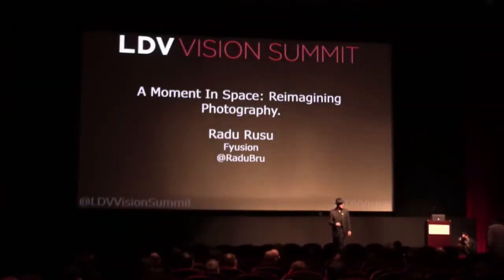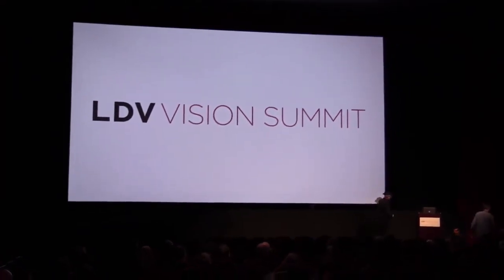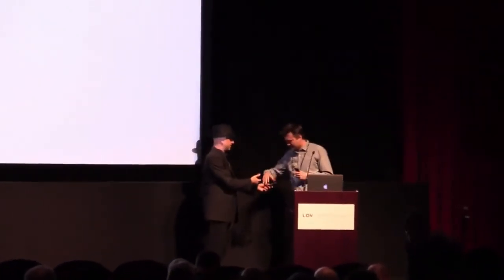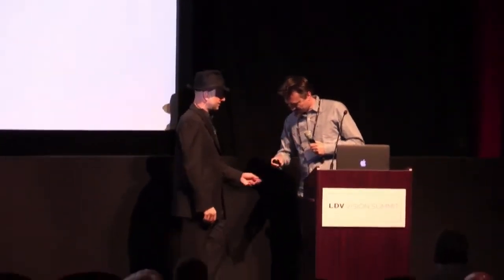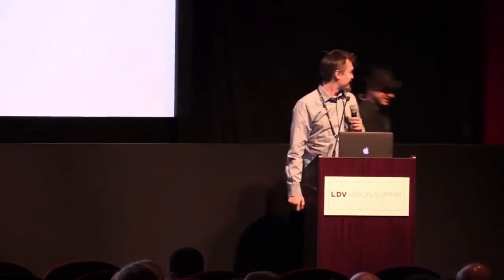Radu Rusu, come on up. I hope I pronounced that right. How do I follow that presentation? That was quite amazing.